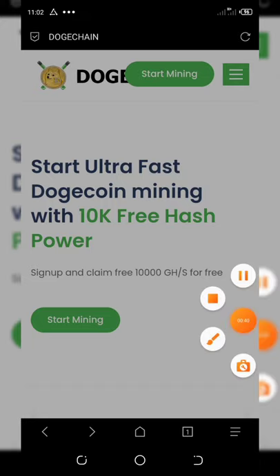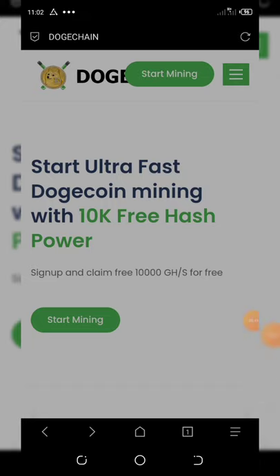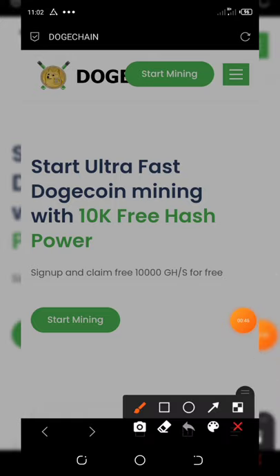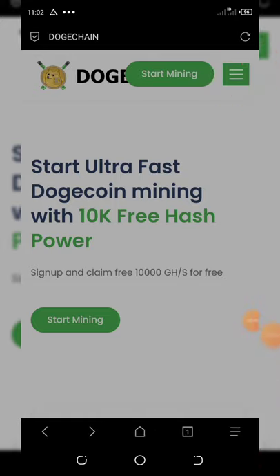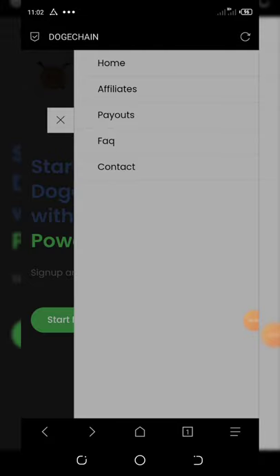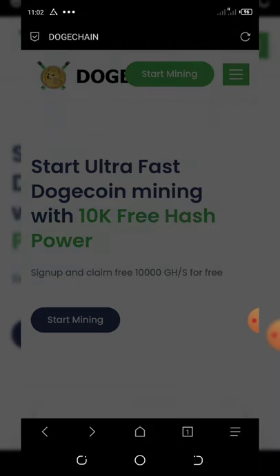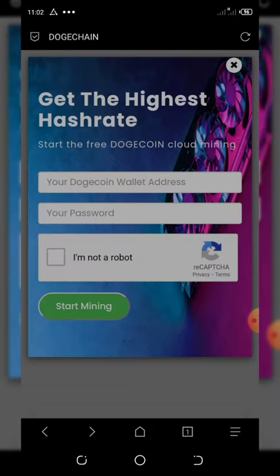You need to click on the three lines in the top right corner of your screen, right over here. Once you click on it, a pop-up appears like this. Click on "Start Mining."